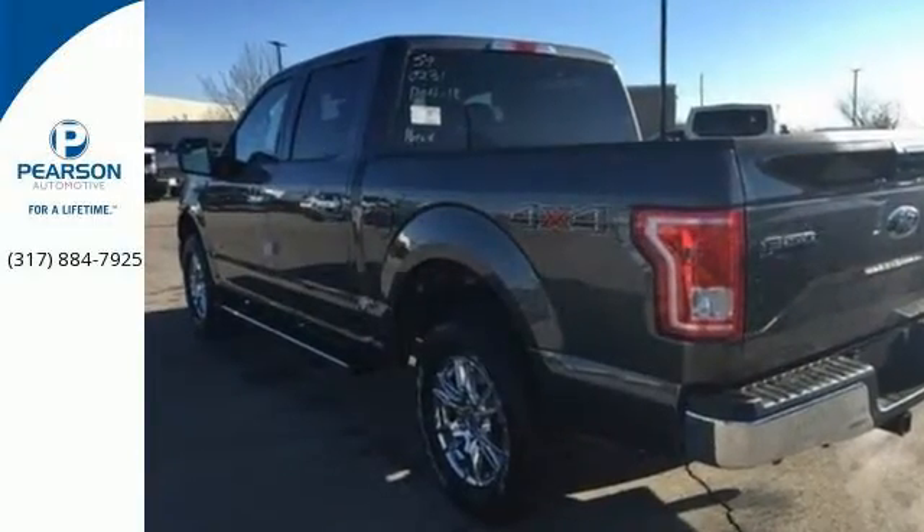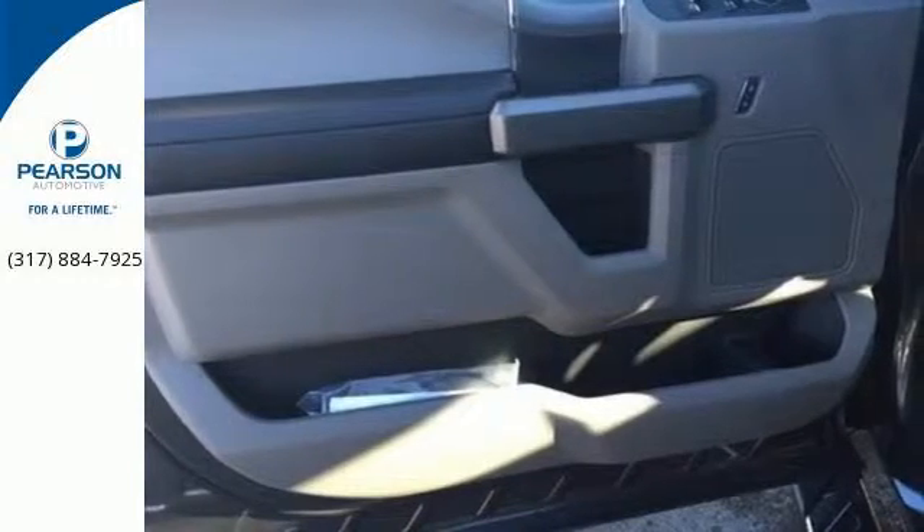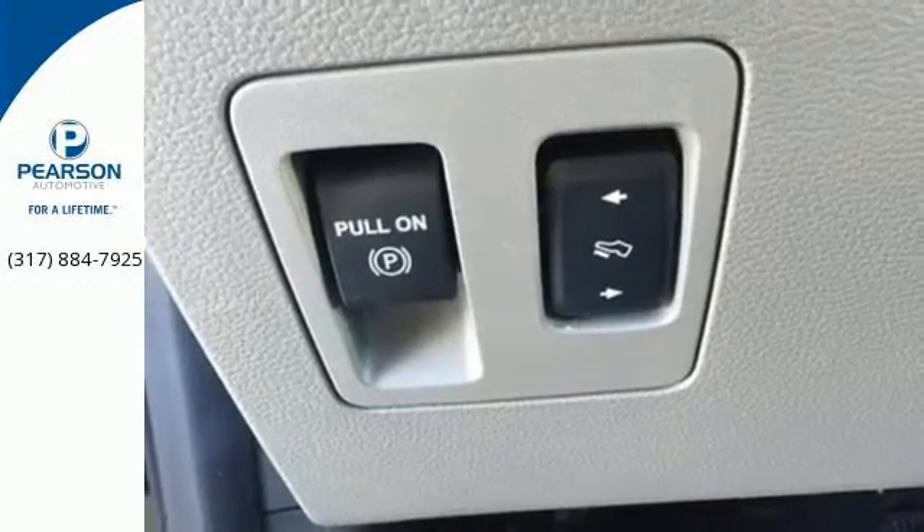This F-150 is a popular truck for its impressive payload and features that support your productivity, including cargo box tie downs and trailer sway control.